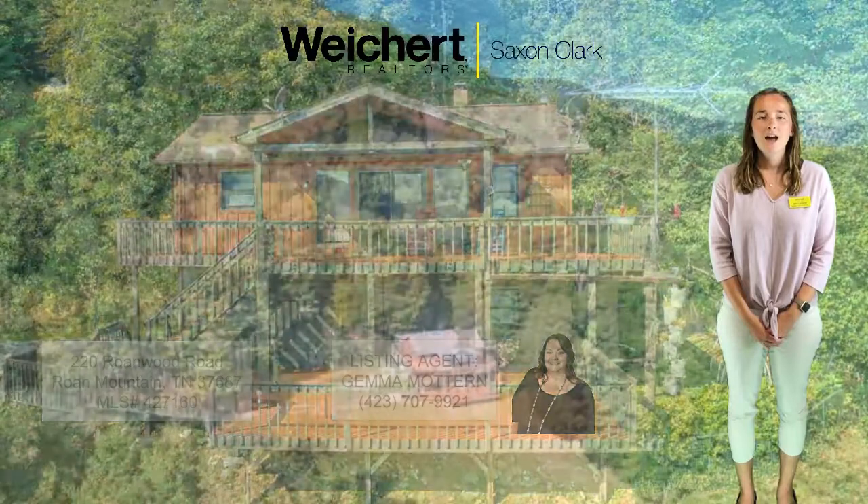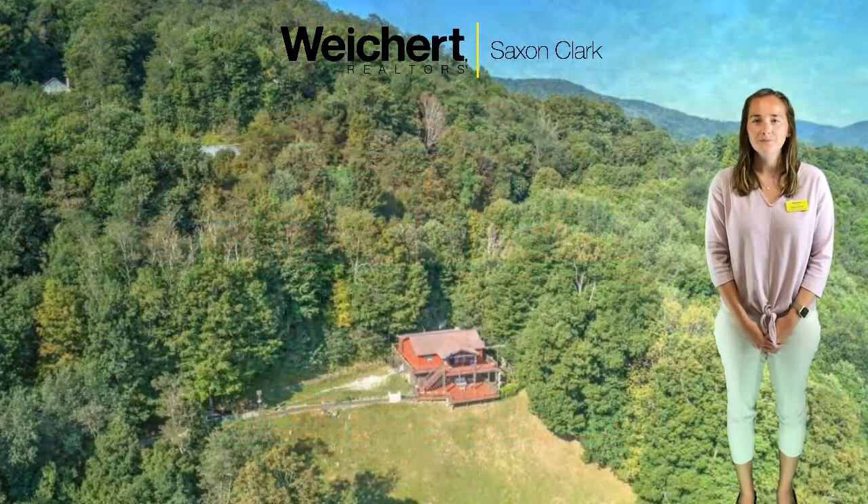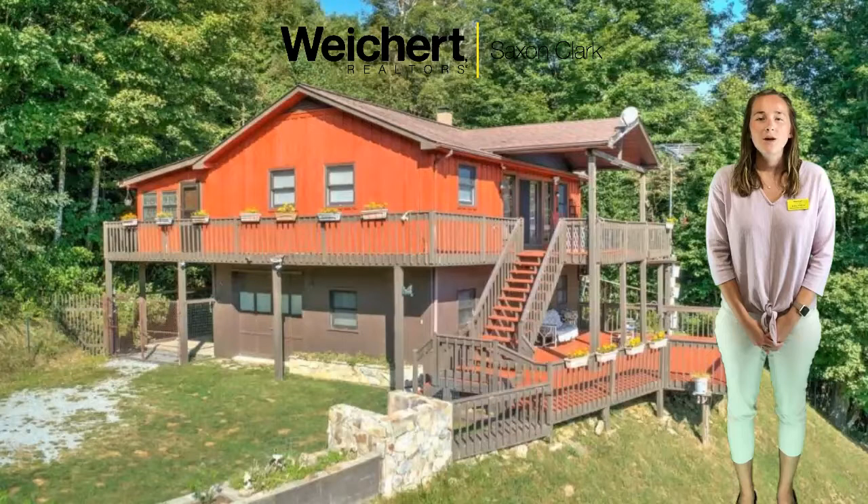This home is nestled high in the Appalachian Mountains just below the crest of Rhone Mountain. It was built in 1990 and has over 2,000 square feet. This home also comes with a little under three and a half acres.